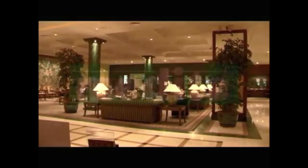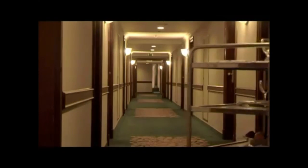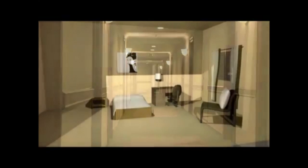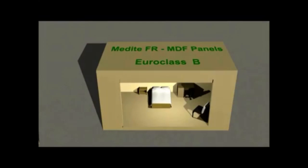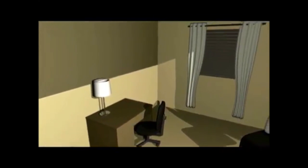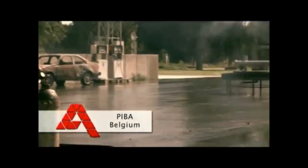We will illustrate the huge difference that Medite flame-retardant MDF panels can make in fire safety for society. We will look at two simulations showing the difference in fire performance of standard MDF compared to flame-retardant MDF panels in a simulated real-life environment. We have chosen a hotel bedroom for our experiments. The location of these comparison tests is at the Antwerp Fire Brigade training centre in Belgium, called PIBA.